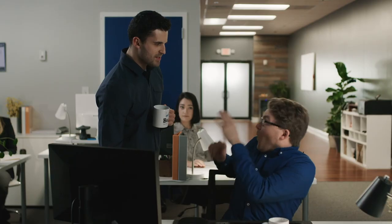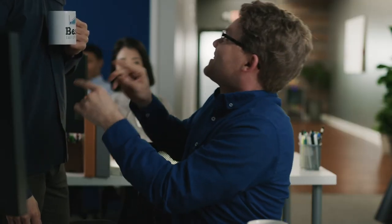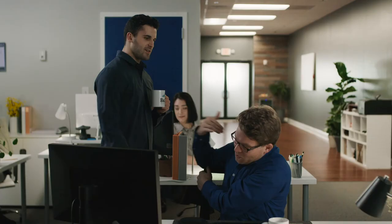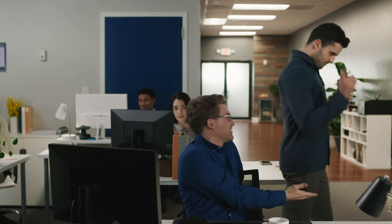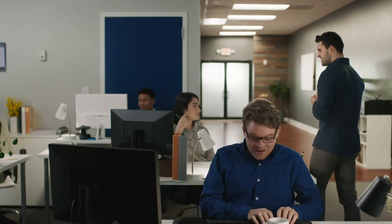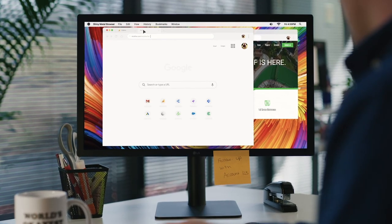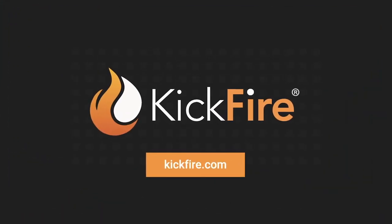Ethan. Ethan. Are you okay, man? You've been muttering to yourself for the past few minutes. Brad, I'm glad you're here, man. Listen to this. You know how most B2B buyers make a decision before they ever even fill out a form on our website? So we're using Google Analytics and we're seeing sessions and impressions, but no data that gives us any actionable business intelligence. Discover the opportunities in your website's invisible pipeline by using KickFire for Google. Get started today at kickfire.com.